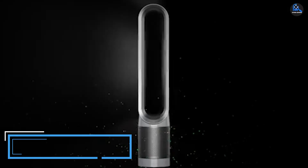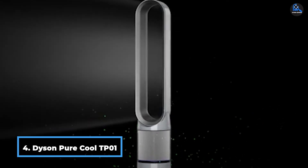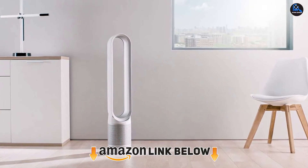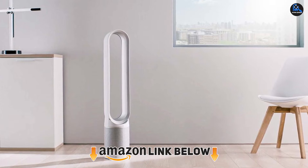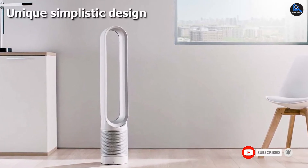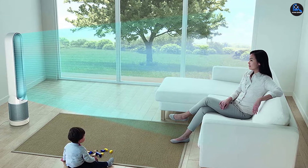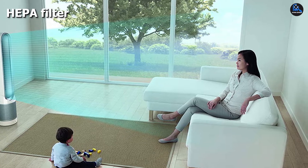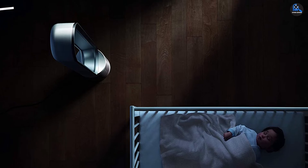Next at number 4, we have the Dyson Pure Cool TP01 Air Purifier. It excels at purifying and cooling, and comes with a powerful filter that removes a wide variety of pollutants from the home. This device uses air multiplier tech to pump out about 77 gallons per second of clean air into the room. It has 10 air speed settings to allow users to change between effective purification and quiet performance. However, this device doesn't have a heating function. It has powerful filtration, making it suitable for large rooms.